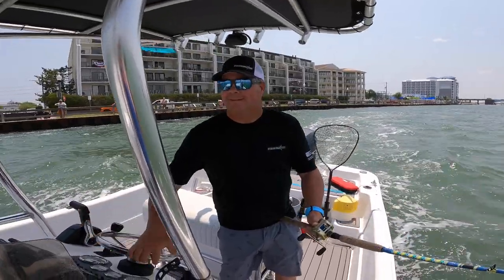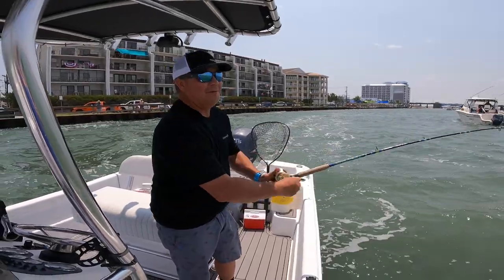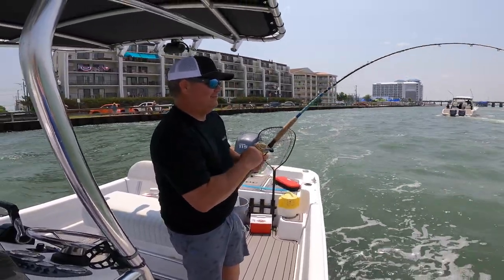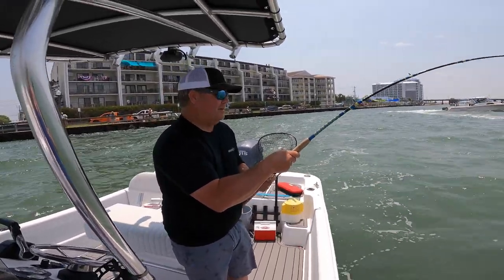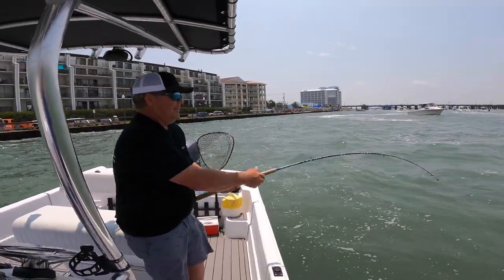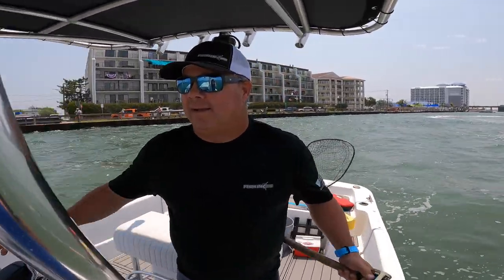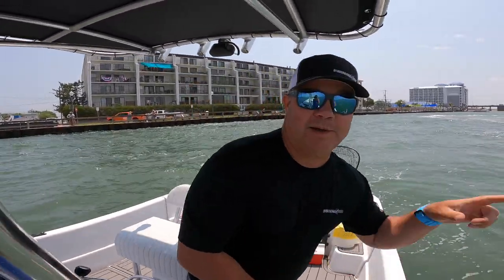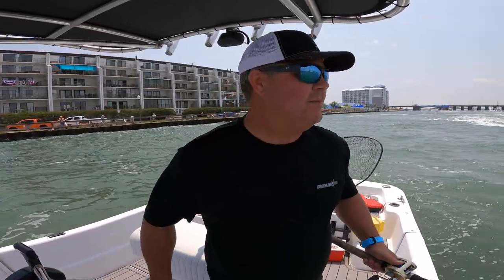Got a cownosee stingray. It felt like a flounder bite at first but it is not - you can tell by the way it's pulling. I'll try to get the hook out of it but I'm not going to mess with it too much with all these boats and traffic. That was a huge cownosee ray - I'll put a picture of one up. Captain Mark Spagnola catches these all day long because they're so plentiful back here in the bay. Cownosee ray will ruin your day when it comes to flounder fishing.